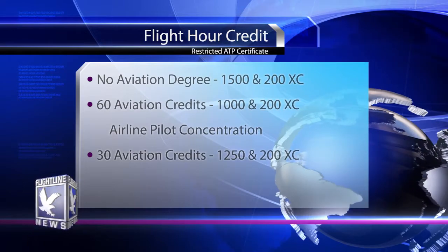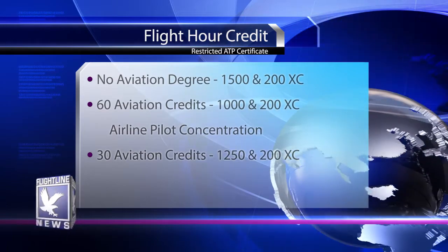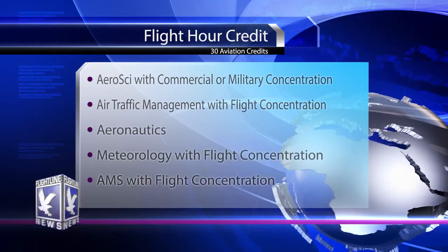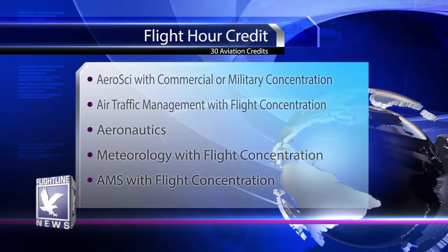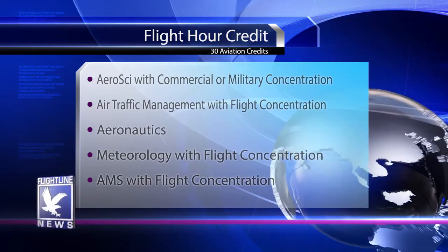If you have a bachelor's degree with an aviation major and 30 aviation credits, the hours are reduced to 1,250 total and 200 hours of cross-country. ERAU degree programs of Aeronautical Science with Commercial or Military Concentration, Air Traffic Management with Flight Concentration, Aeronautics, Meteorology with Flight Concentration, and Aviation Maintenance Science with Flight Concentration will be eligible for the 1,250 hour reduction.